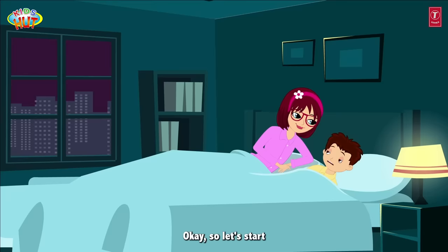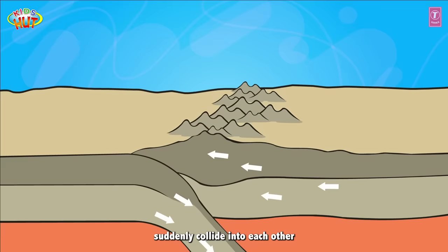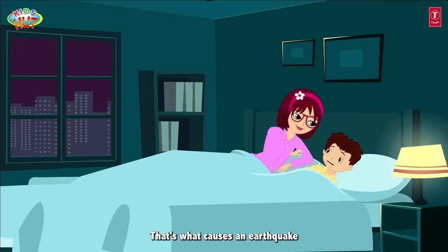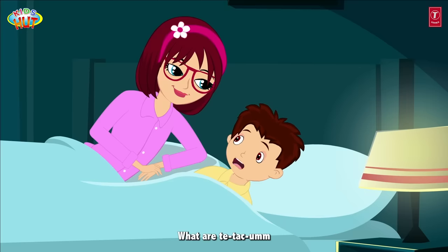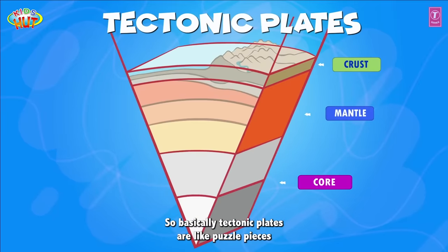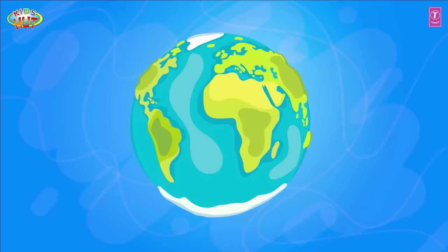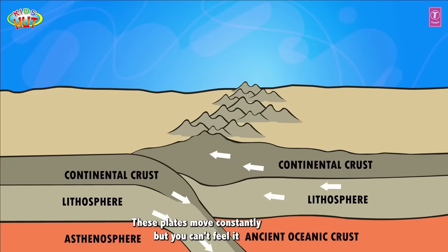Okay, so let's start by knowing how an earthquake occurs. When the tectonic plates of the earth suddenly collide into each other, that's what causes an earthquake. Tectonic plates are like puzzle pieces that together make up the surface of the earth. These plates move constantly but you can't feel it.